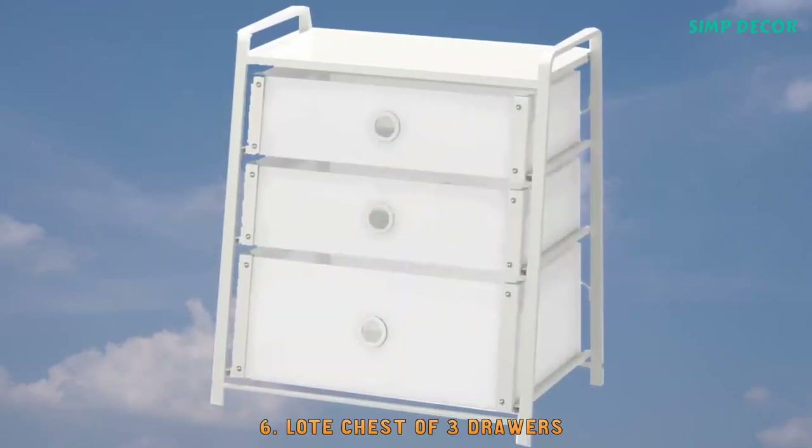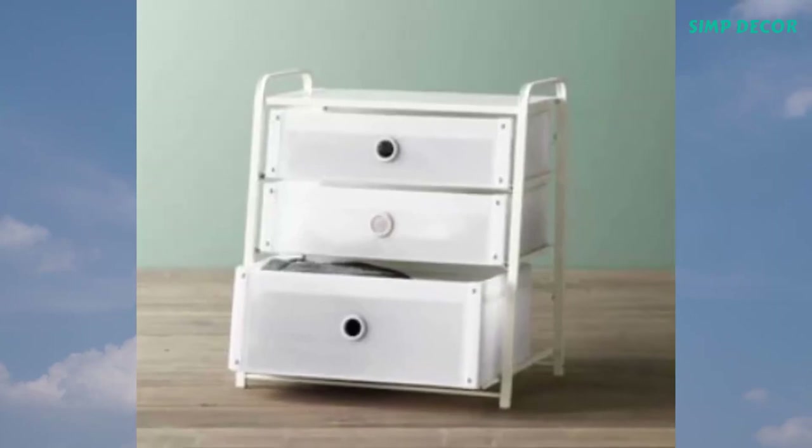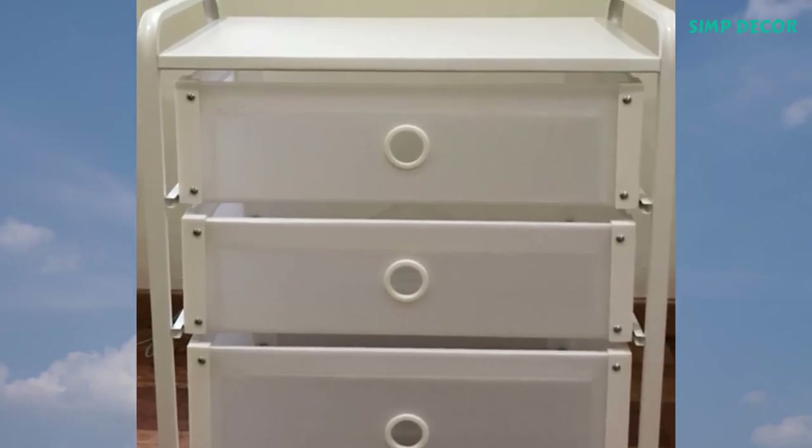6. Lota Chest of 3 Drawers. The lightweight chest of drawers is easy to move because the handles are part of the sides. It can also be used as a bedside table.